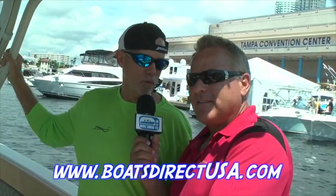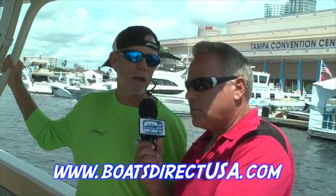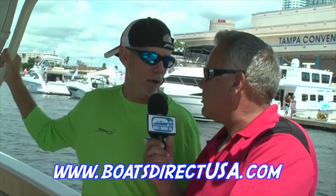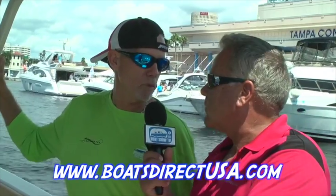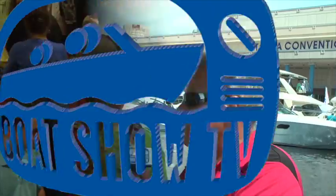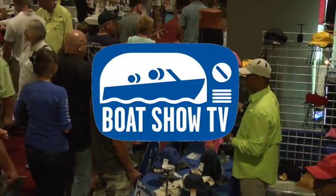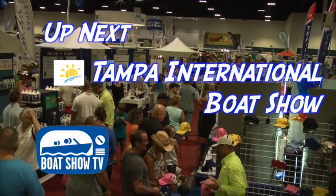We do have some new models coming. We have a 43 in production that we will have at the Miami Boat Show in February. We also have a twin step bottom 39 that we're very close to putting into production — we should have that boat available sometime late March, early April of next year. So we've got some exciting things happening. Boat Show TV will be right back with more of the Progressive Insurance Tampa International Boat Show, presented by the National Marine Manufacturer Association.